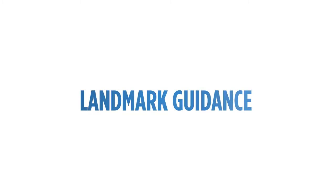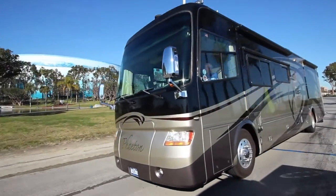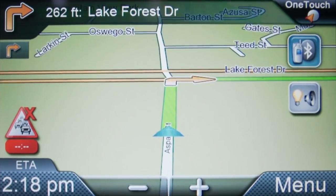Landmark guidance. Receive directions using familiar categories of landmarks as your guide, making it a more intuitive way to navigate. For example: "In one-eighth of a mile, turn right at the Chevron gas station."